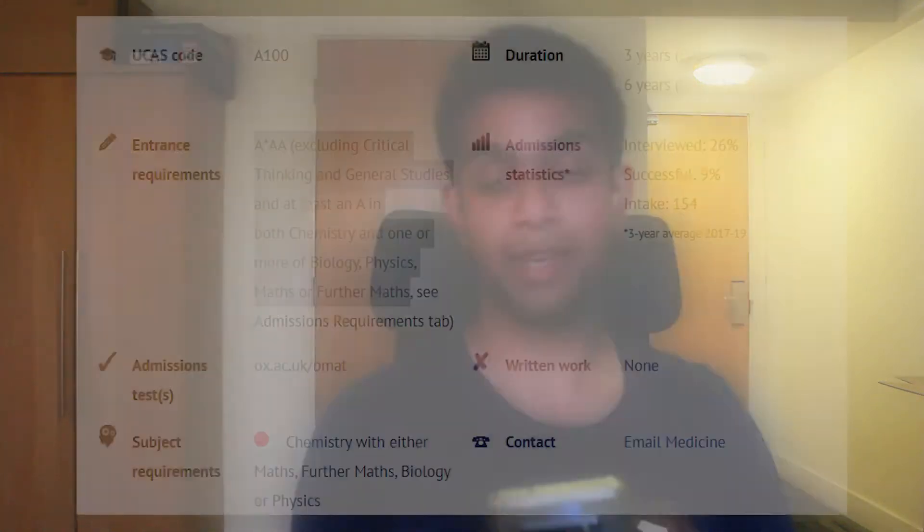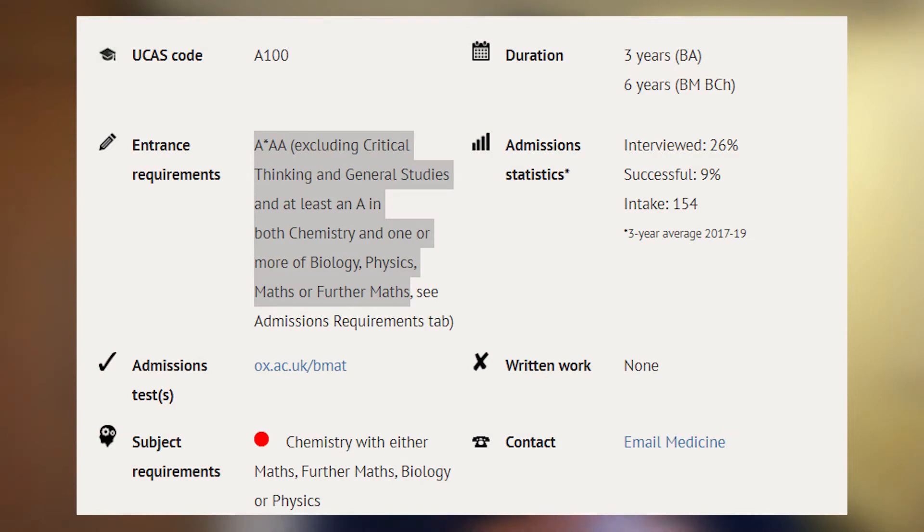The A level requirement as listed on the University of Oxford medical course page is as follows: A* AA, excluding critical thinking and general studies, and at least an A in both chemistry and one or more of biology, physics, maths or further maths. Now you may be thinking that because medicine is so competitive you would be inclined to do a fourth A level to stand out and give yourself a much bigger chance of getting in. But that's not necessarily the case. First, let's look at how doing four A levels can actually be an advantage.